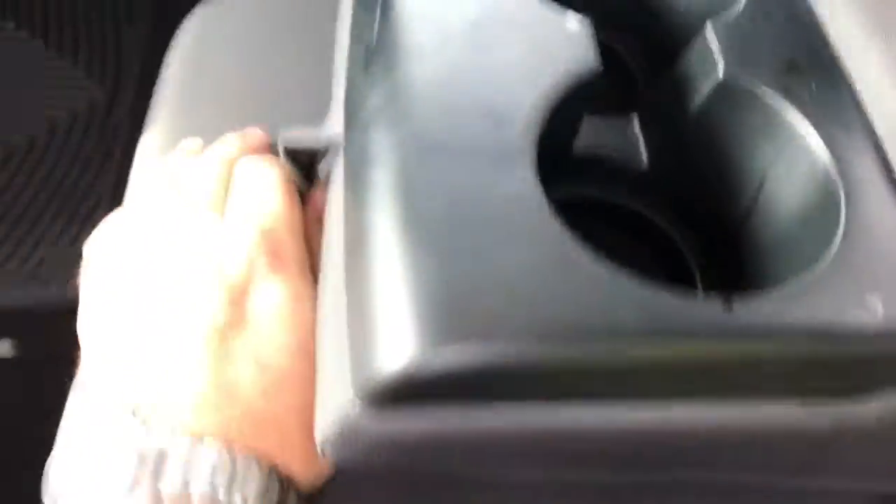It's a gray interior. All-weather mats. Rear vents. Charger here. Seats will go up and give you plenty of storage in your crew cab back here.